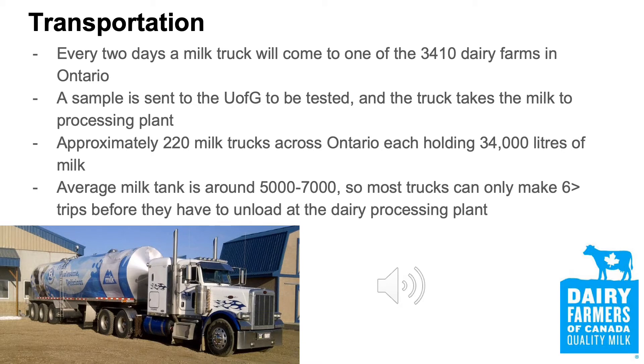Currently, there are 220 milk trucks operating in Ontario to ensure that our 3,410 dairy farmers can continuously produce milk. Once the milk is picked up from the dairy farm, a sample of the milk is sent to our very own University of Guelph lab to be inspected for quality purposes, and the remaining milk is then sent off to one of the 71 processing plants.